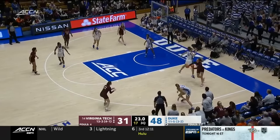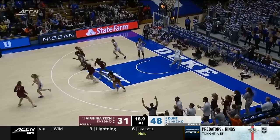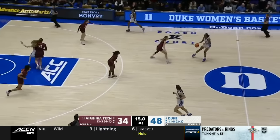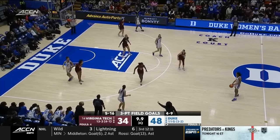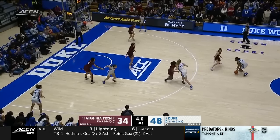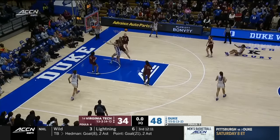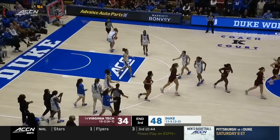Close to a turnover there but Kittley able to get it back. King squares up and knocks it down — big bucket for the Hokies. I would look for Kayla King and Elizabeth Kittley to really be established in the fourth quarter — they have to make a run and make Kara Lawson call a timeout. Less than ten seconds to go in the frame — Jackson at the top of the key going at Wenzel, steps back — that was tipped, and that will do it for the third quarter.